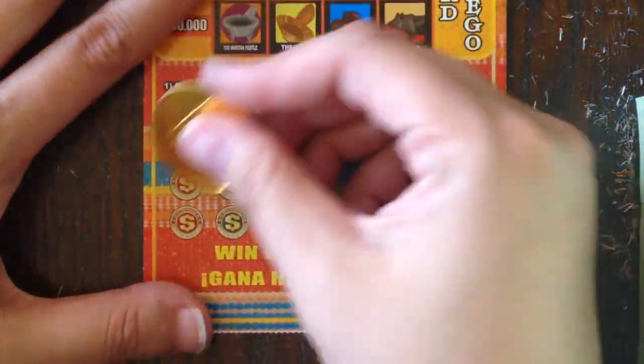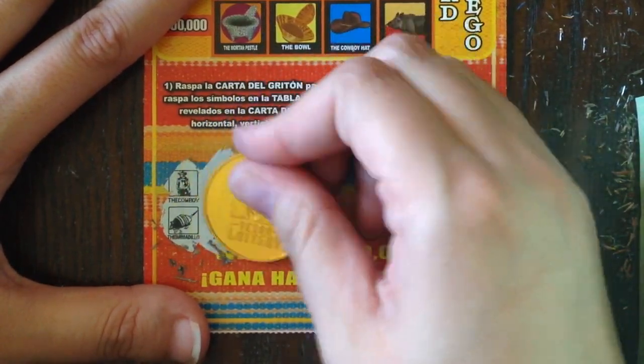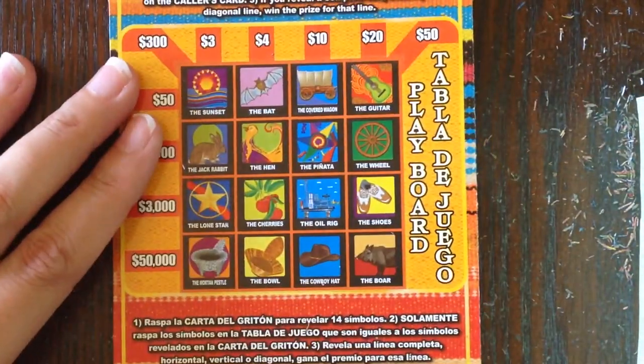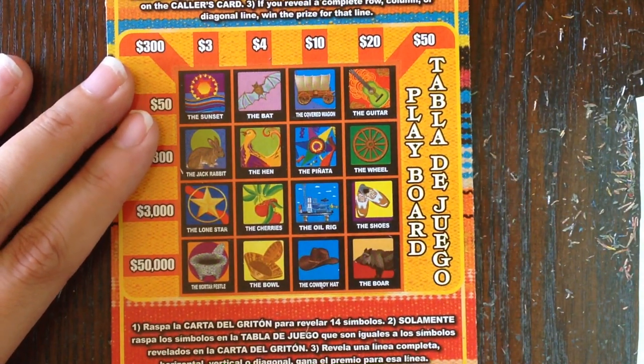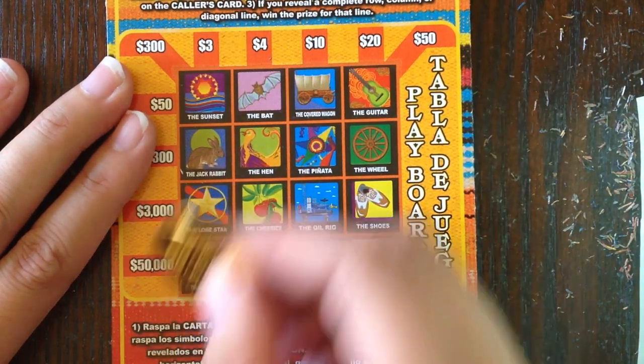Ticket 33, let's see if we can pull back-to-back wins. The cowboy, the armadillo, the spur, and the cherries. Cowboy — no. Armadillo — no. Spur — no. The cherries — we do have the cherries though.